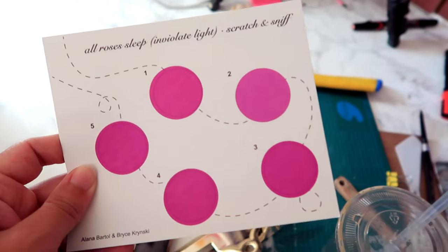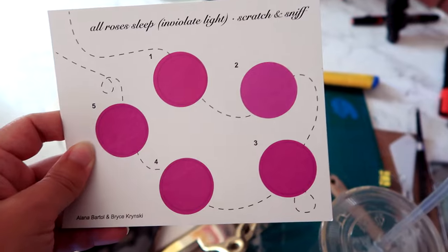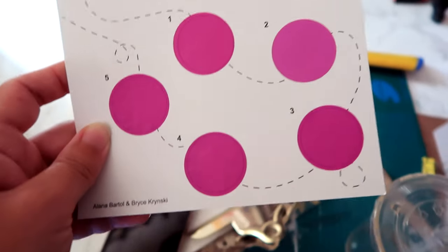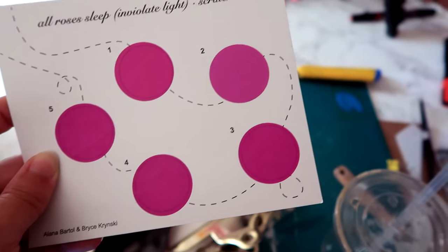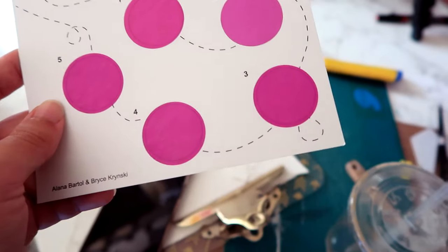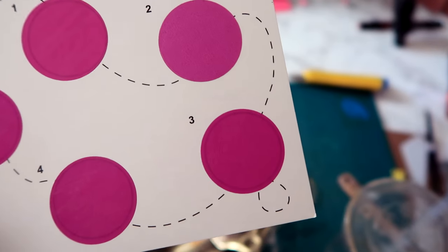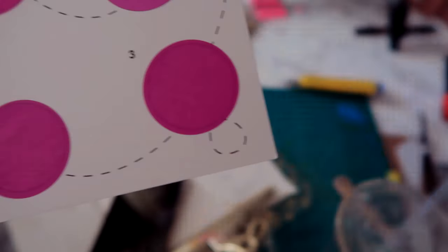Another interactive thing was the scratch and sniff. You watched a video from the perspective of a bee and then you scratch in order the numbers to see what that bee is smelling — which I thought was really clever. Number four is kind of nice, but some of these other ones are disgusting. I guess the bee's life is not that glamorous.